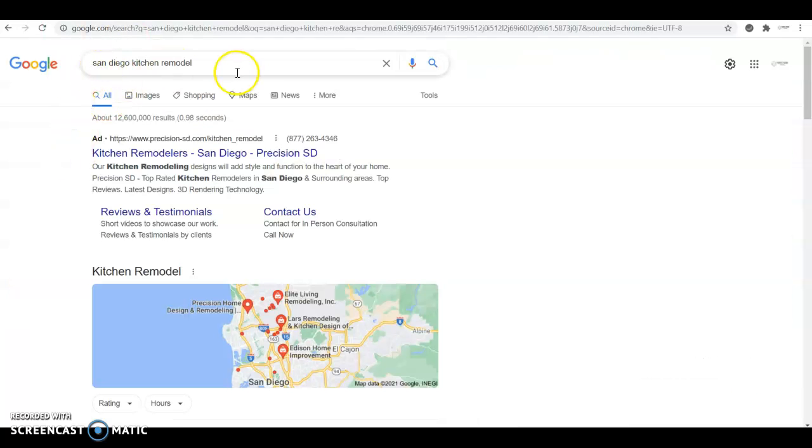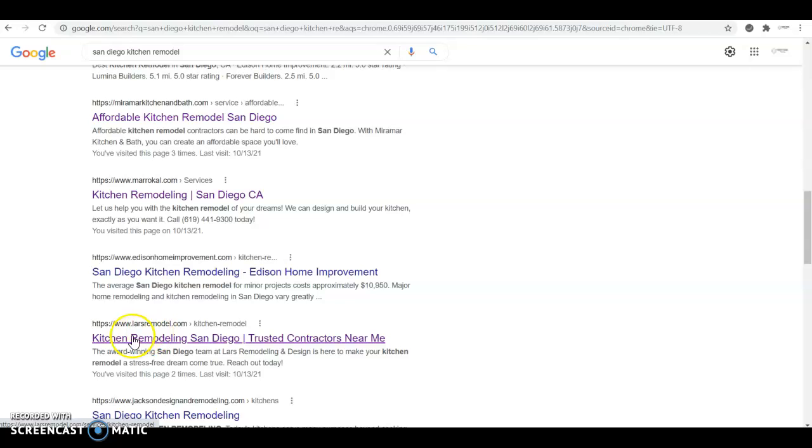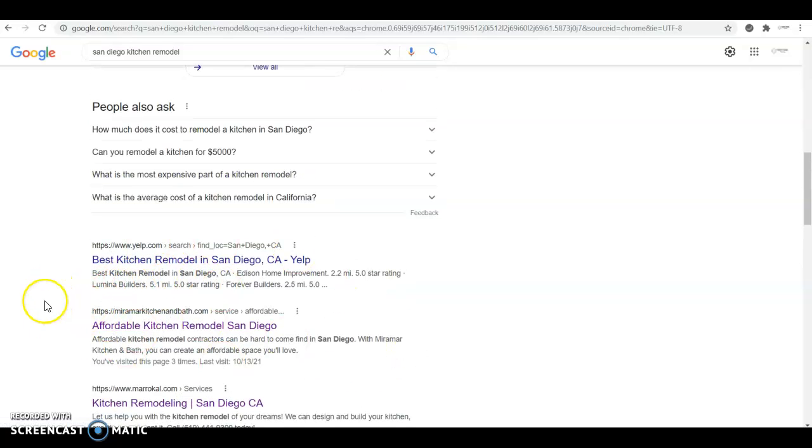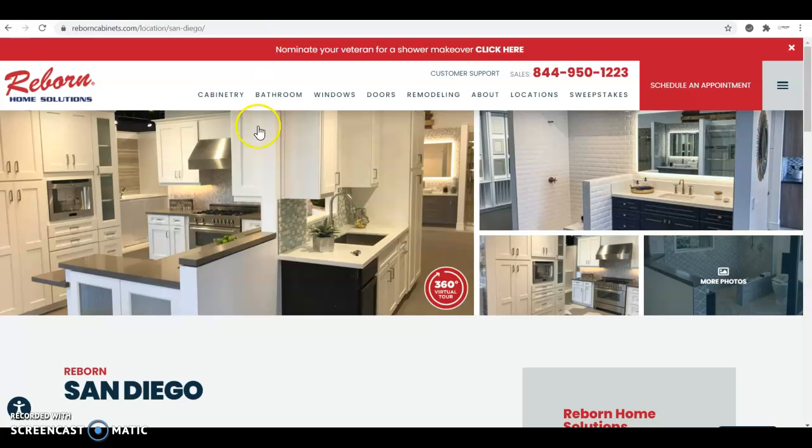These guys, when you look for San Diego Kitchen Remodel, are the top ones. You see them here at the very top of Google Maps. And then if you go to the organic results, even though they're in fourth position, they'll be in the top in no time since they're outperforming all these other websites. But just by implementing these three things that I'm going to tell you about, you will be able to beat them with no problem and secure those first two spots in no time.